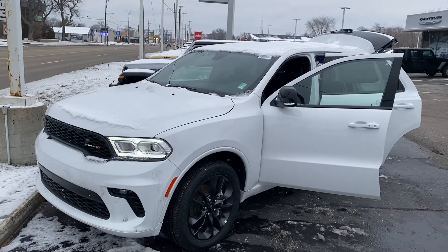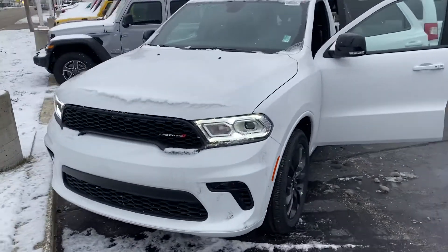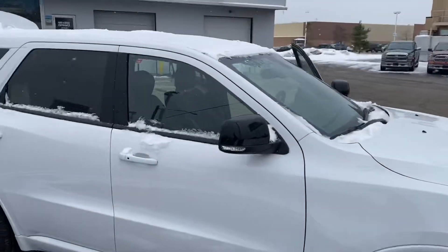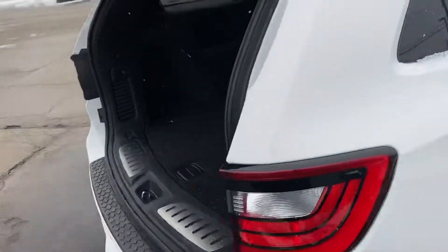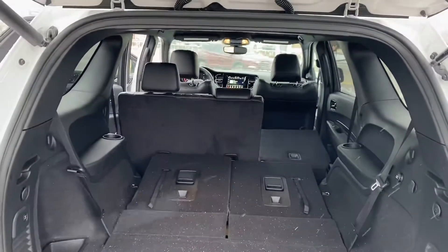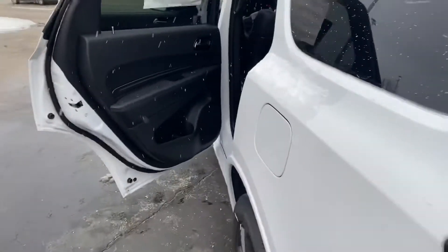This is the 2021 Dodge Durango GT all-wheel drive — very sharp looking wheels there in bright white. As we take a step around the rear, this does have the trailer tow package under there and dual exhaust. As you can see, the third and second row seats fold down for additional storage.